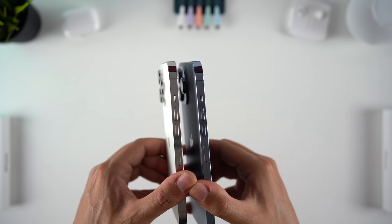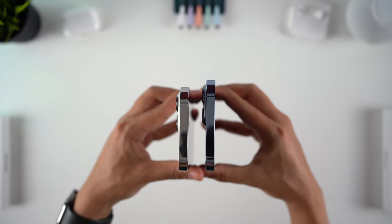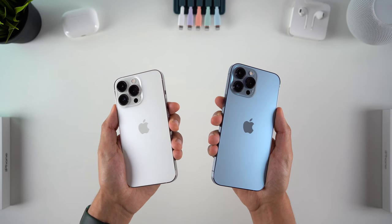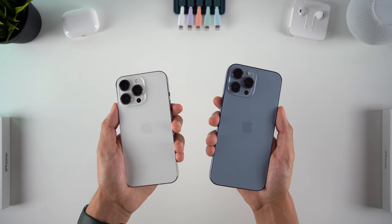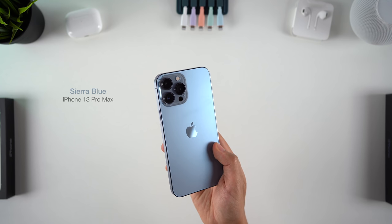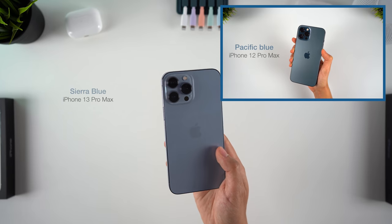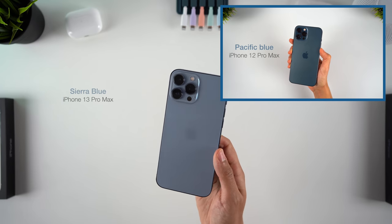The phone design is very similar to last year, with Apple sticking to that flat design with a polished stainless steel frame and frosted back glass. There are slight variations to the gold, graphite, and silver colours, but this Sierra Blue is the standout new finish this year. I'm not sure it's necessarily nicer than last year's Pacific Blue, which this replaces, but it's still a really lovely colour that I expect will be quite popular.